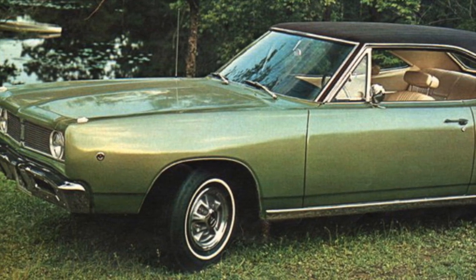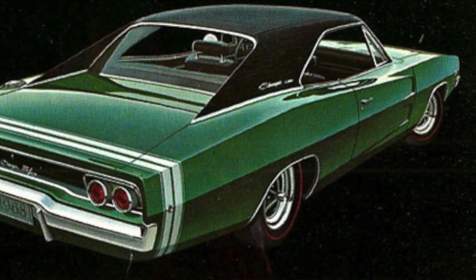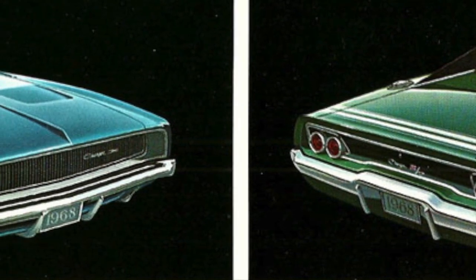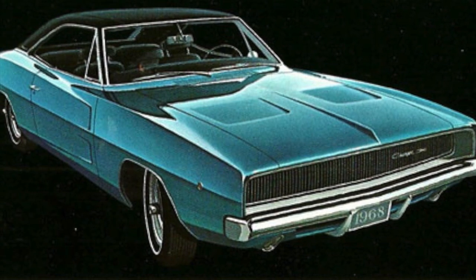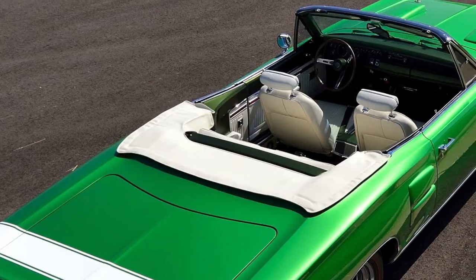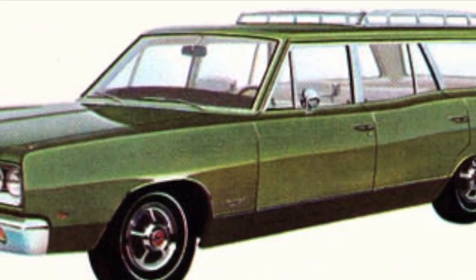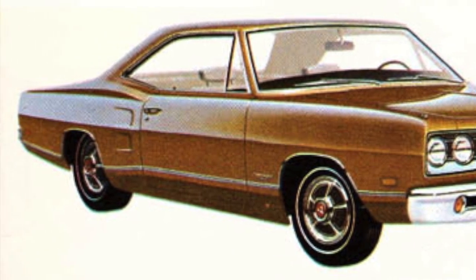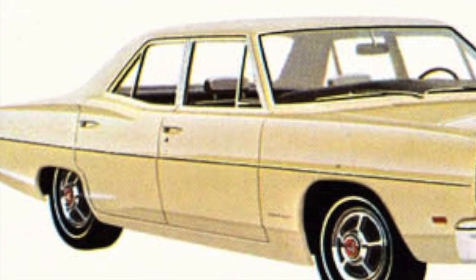The secret to the 1968 to 1970 Coronet's great styling was that it shared the same overall exterior styling cues with the 1968 to 1970 Dodge Charger, which subjectively was the Charger's best exterior styling. The Coronet was available in a two-door coupe, a two-door hardtop, a two-door convertible, a four-door sedan, and a four-door station wagon. The two-door Coronet models had a 117-inch wheelbase, and the four-door sedan and wagon had a 117.5-inch wheelbase.